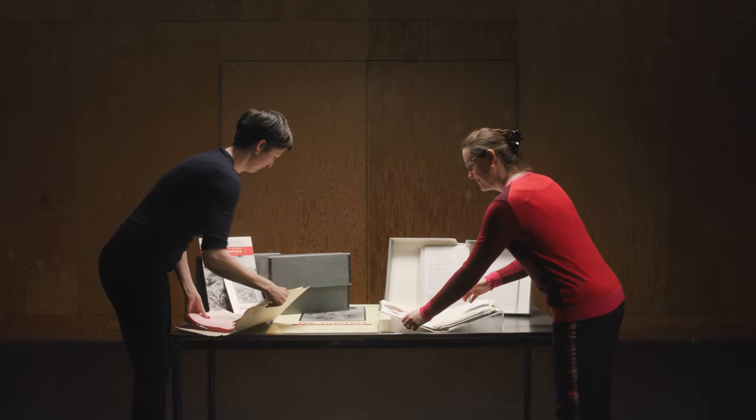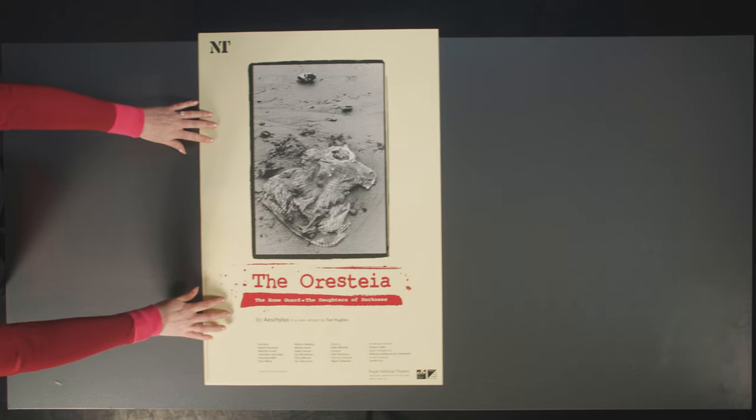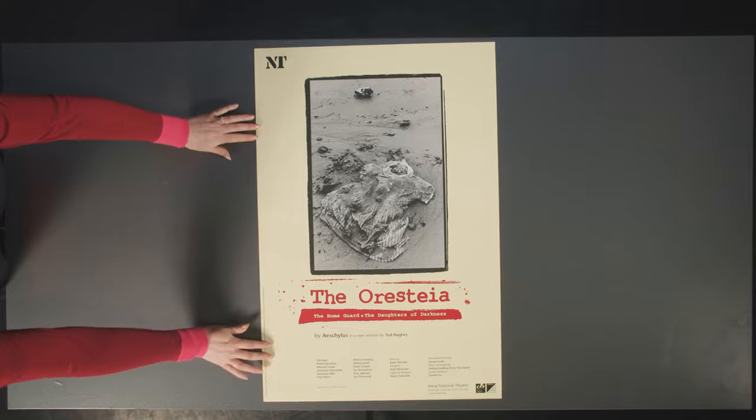In this film, we'll look at some of the records held in the National Theatre's archive and see how they give us insights into the world of the play, the use of the stage space, and the way media and technology were used for dramatic effect.